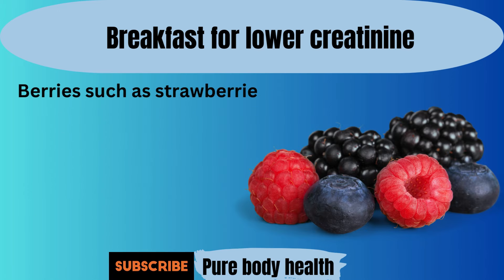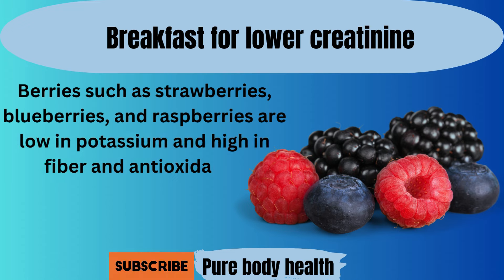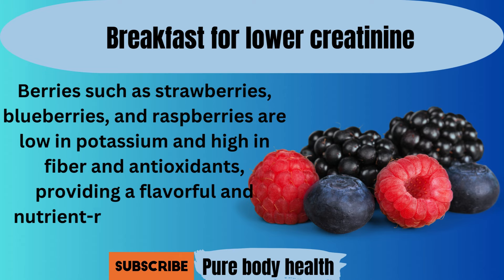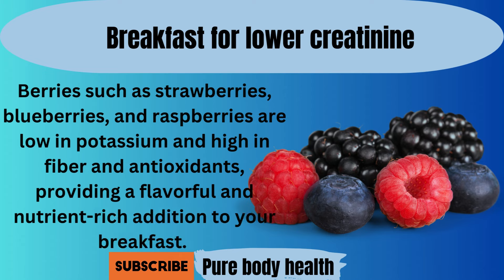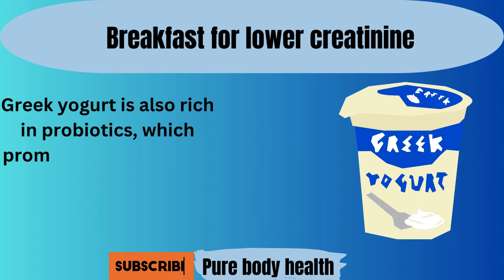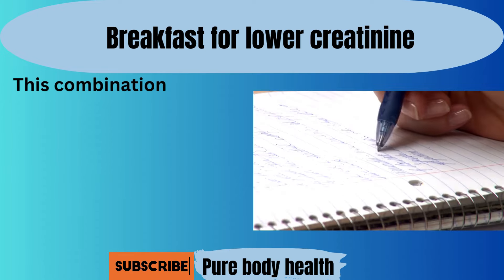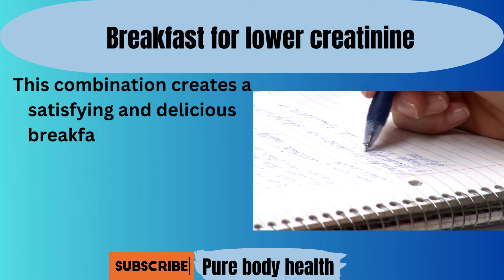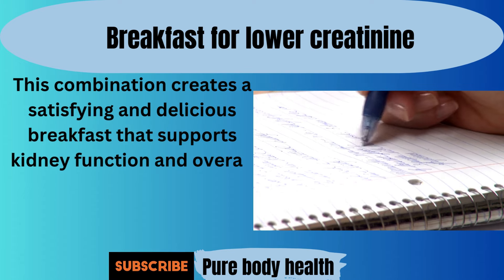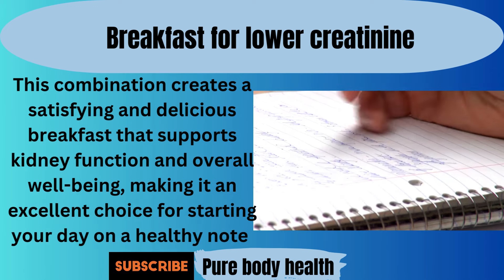Berries such as strawberries, blueberries, and raspberries are low in potassium and high in fiber and antioxidants, providing a flavorful and nutrient-rich addition to your breakfast. Greek yogurt is also rich in probiotics, which promote gut health and digestion. This combination creates a satisfying and delicious breakfast that supports kidney function and overall well-being, making it an excellent choice for starting your day on a healthy note.